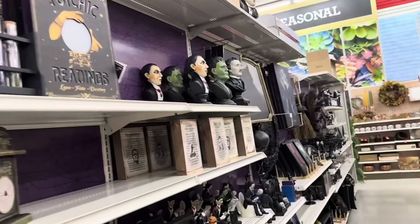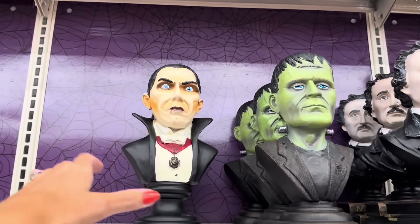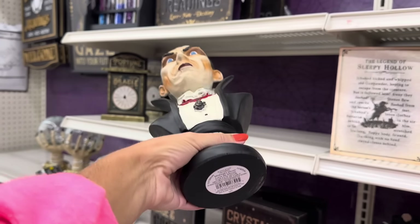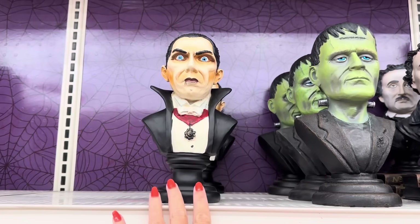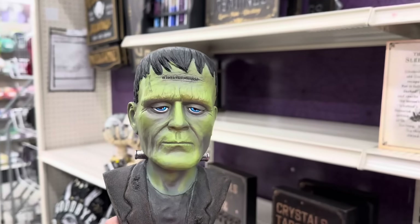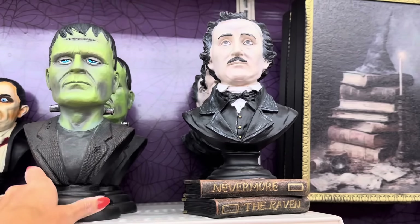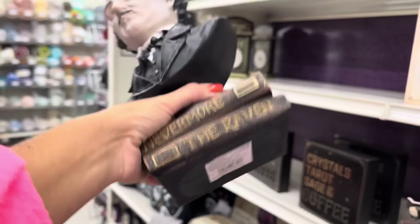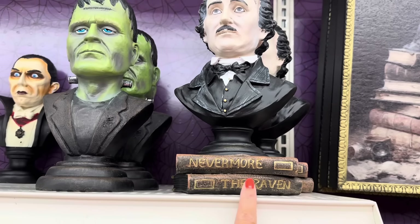Look, it's the new Halloween collection at Michael's! Look at the vampire — $29.99. These are kind of on the smaller side, but you've got the vampire, you've got Frankenstein with his blue eyes, look at him, very serious looking, and you've got Edgar Allan Poe. I love this one right here.